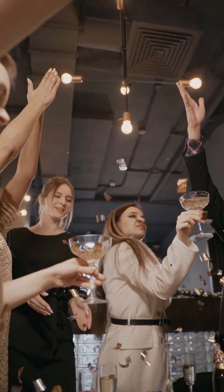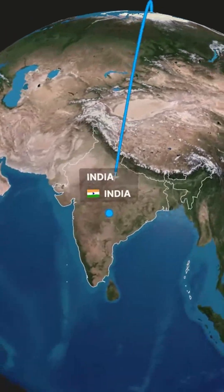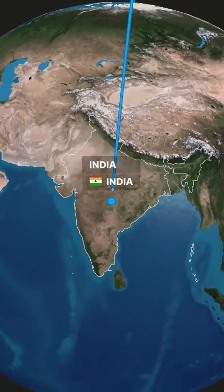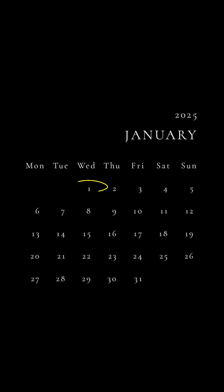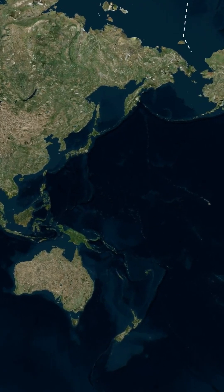Now, if you're traveling east across the line, say it's January 2nd — the moment you cross, it's January 1st. But head west, and guess what? It jumps from January 1st to January 2nd. So it's two different dates depending on which side of the line you're on. Wild, right?